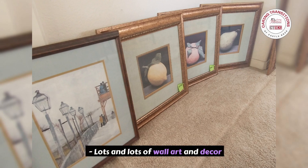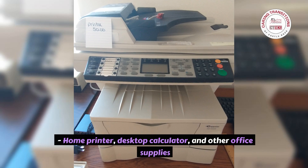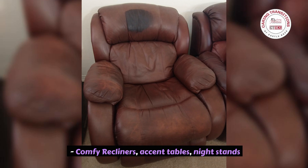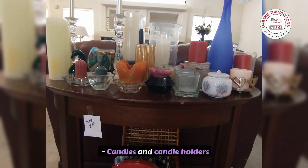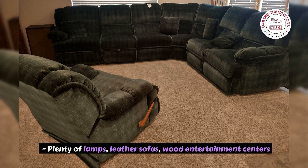Lots and lots of wall art and decor. Glassware, vases. Wood bookcases. Home printer, desktop calculator and other office supplies. Leather office chairs. Comfy recliners, accent tables, nightstands. Candles and candle holders. Large brass flatware set with wooden storage case. Plenty of lamps, leather sofas, wood entertainment centers.